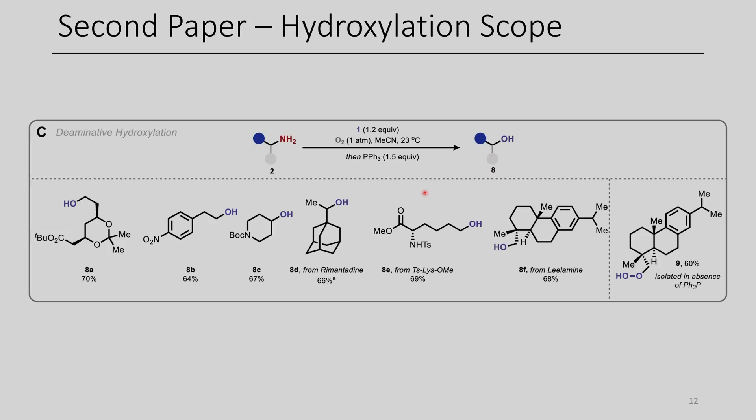This chemistry is pretty mild — all room temperature — and they're just able to convert amines directly into the corresponding alcohols. While the authors don't report the synthesis of phenols from anilines, I'd be interested to know if this chemistry worked for that transformation. They also isolated the endoperoxide intermediate in the absence of triphenylphosphine. This was another really impressive paper, and I look forward to seeing what people do with this chemistry in the future.